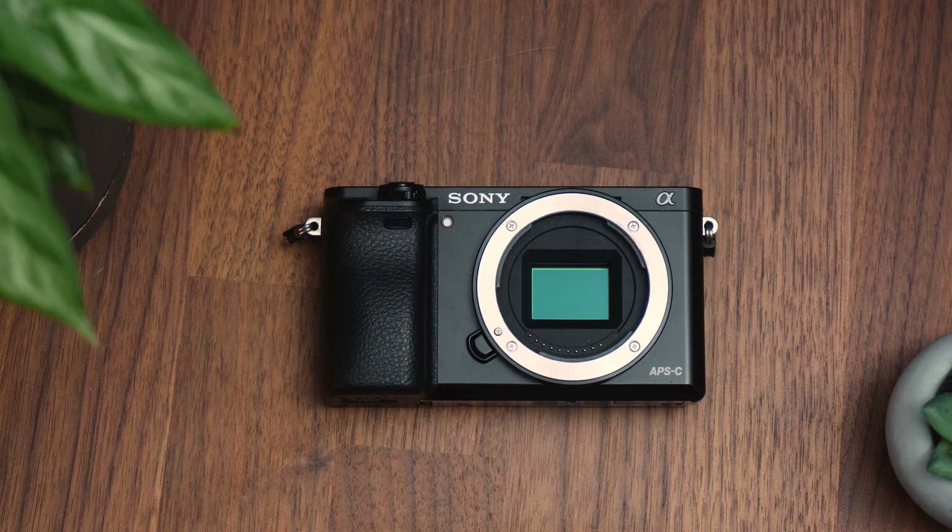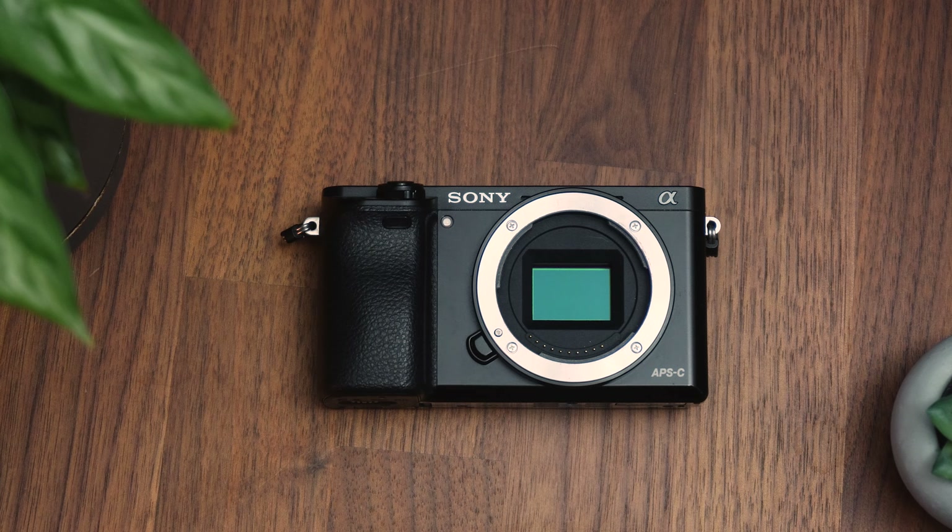So you've got a Sony APS-C camera, but you're not sure which lens to buy. In this video, I'm going to run through my top lenses for Sony APS-C cameras.